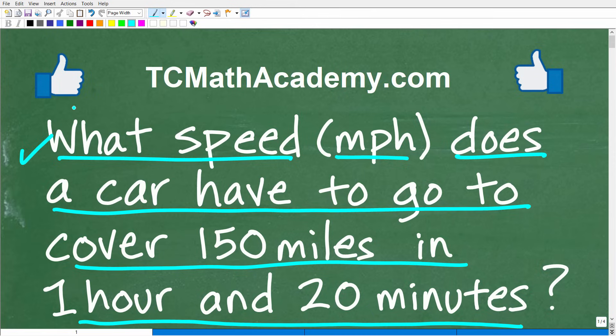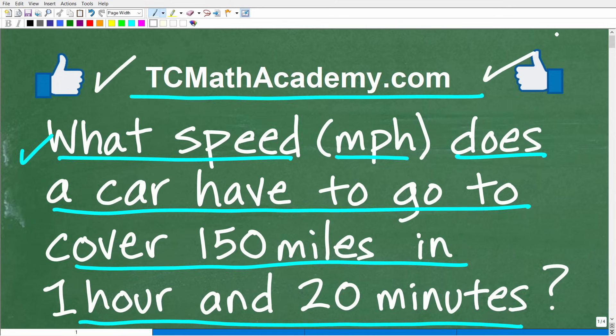But before we get started, let me quickly introduce myself. My name is John, and I have been teaching middle and high school math for decades. It really is my true passion to try to make learning math as easy as possible. So if you need assistance in mathematics, check out my math help program at tcmathacademy.com. You can find a link to that in the description below, and if this video helps you out or if you just enjoy this content, make sure to like and subscribe.